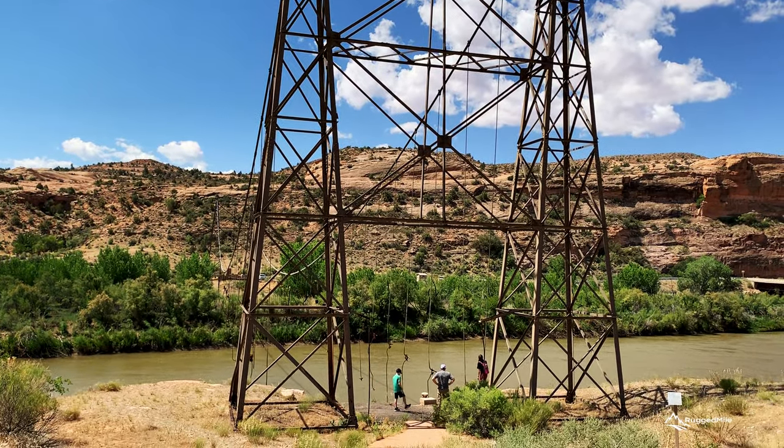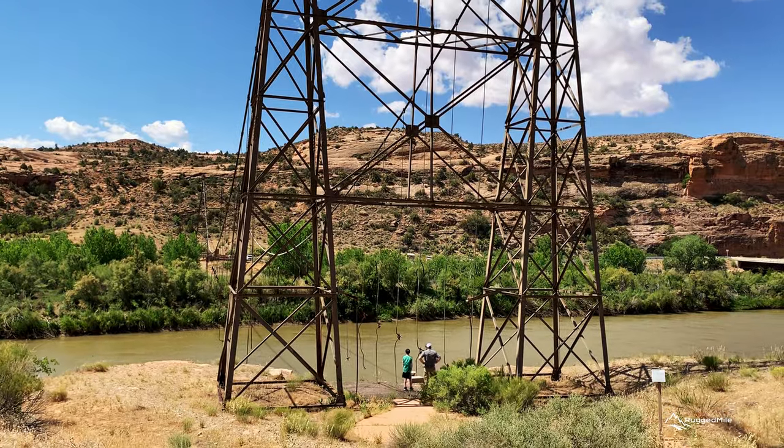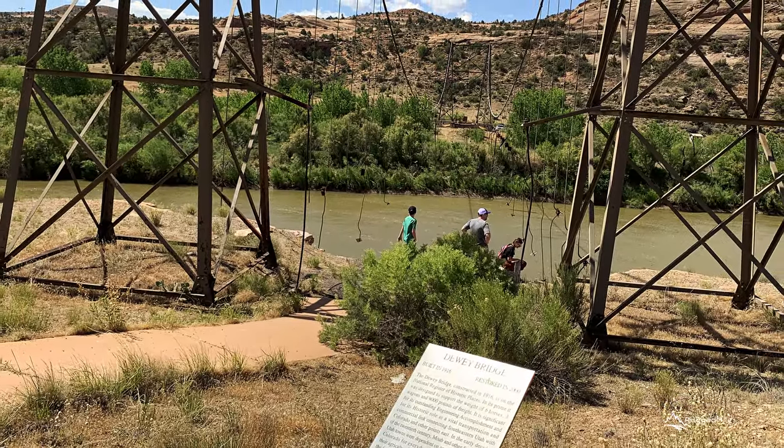We made a quick stop at the historic Dewey Suspension Bridge before making our way through the canyons and past Castle Valley to LaSalle Loop Road.